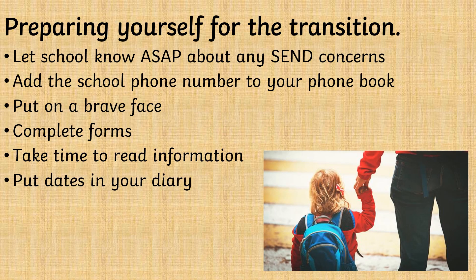Prepare yourself for the transition. Let school know as soon as possible if you have any special educational needs and disability concerns about your child. Add the school phone number to your phone book. All parents feel differently about their child starting school, and some parents can be particularly anxious.